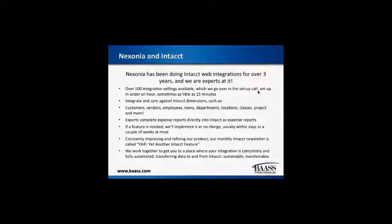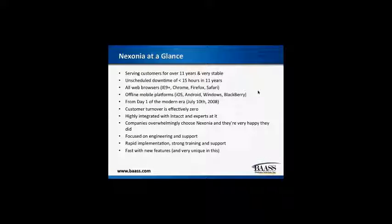Just a bit of information about Nixonia as a company. We've been around for over seven years with a very stable platform. Our unscheduled downtime has been only about 15 hours in 11 years. Like Intact, we're a software-as-a-service. You can access Nixonia via any major web browser as well as our mobile applications on iOS devices, Android, Windows, or BlackBerry. We've been in the Apple App Store from day one with the expense application and have been constantly enhancing it ever since.